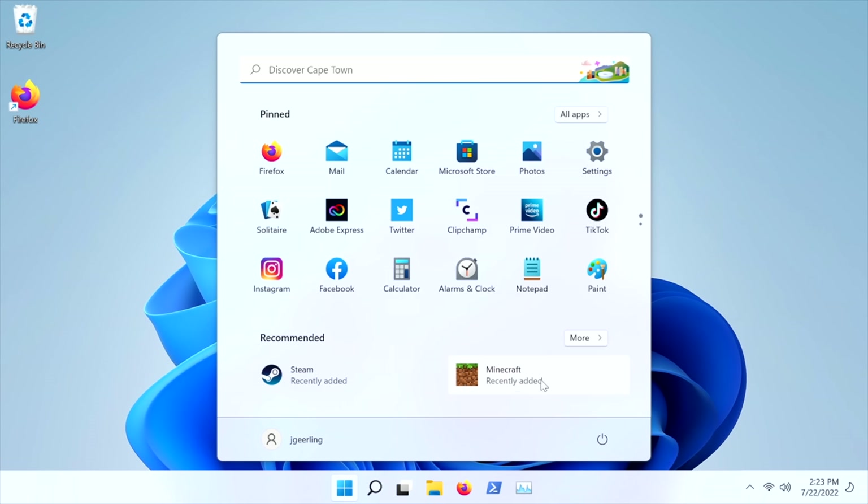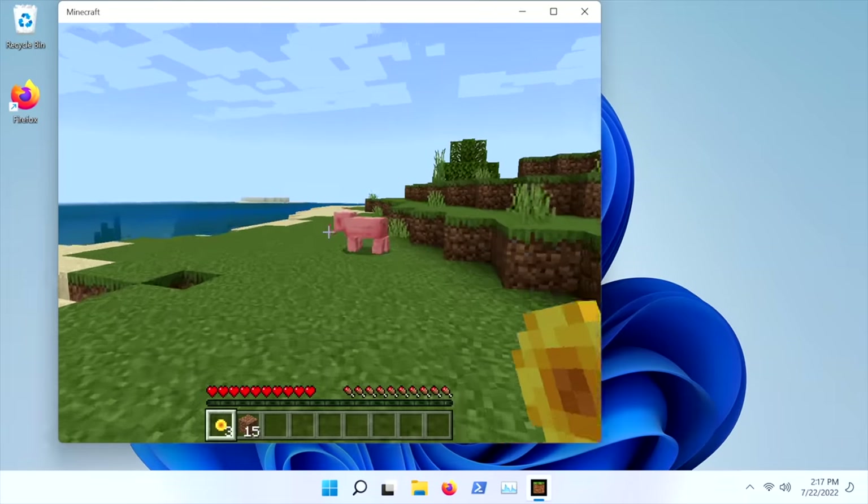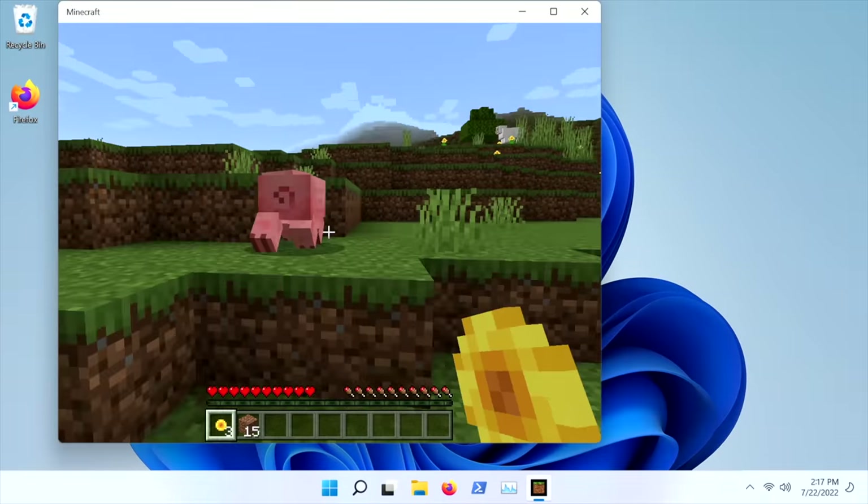Then somehow, a day after I tried installing it on the Windows Store, Minecraft suddenly appeared — and it actually ran halfway decent. You're not going to be streaming on Twitch here, but it was playable. It was still slow to launch, and every once in a while it felt like it was locked up. Windows on ARM is a second-class experience right now.